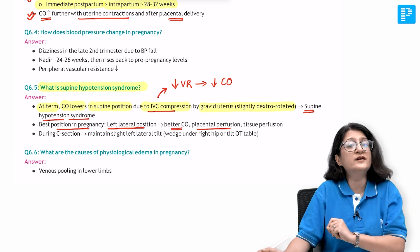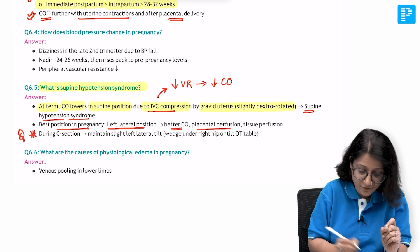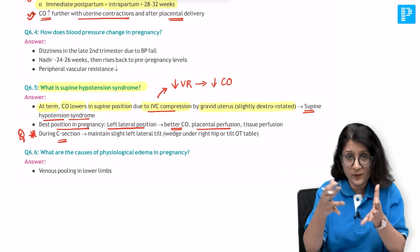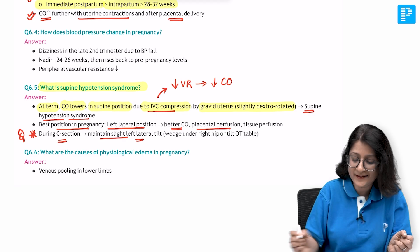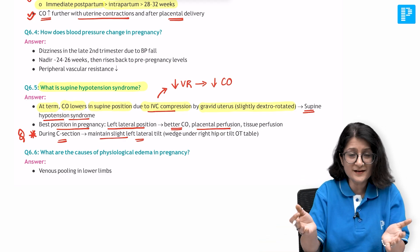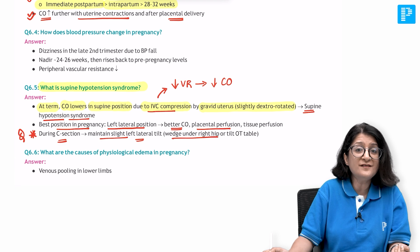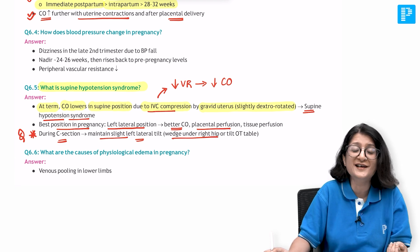There is another clinical correlation related to supine hypotension syndrome on which exam questions have been asked. During C-section, since the woman will be lying down, we maintain a slight left lateral tilt. The OT table can be tilted, or if not, we put a wedge under the right hip to give a left lateral tilt - this question has been asked in your exam.